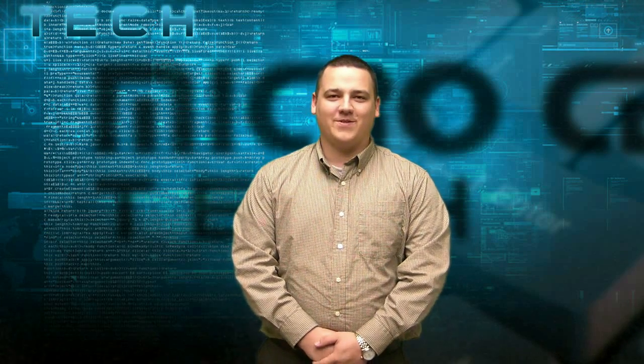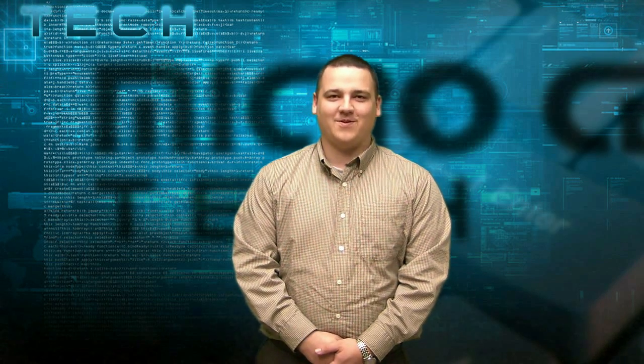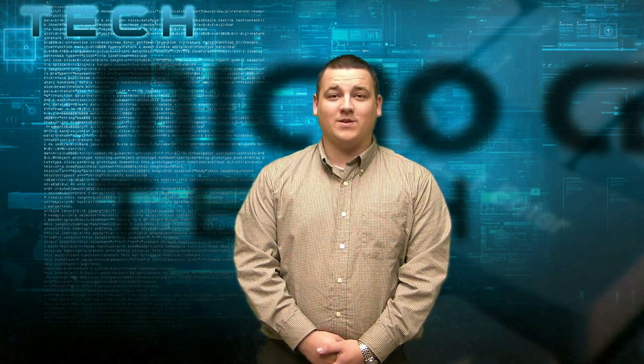Hi, my name is Thomas and welcome to another installment of Micro Center tech support videos. Today we're going to be talking about the difference between incandescent and LED light bulbs and the savings you can achieve by using LED bulbs.